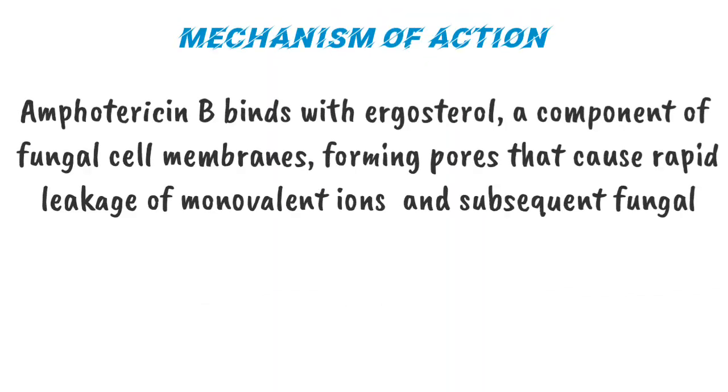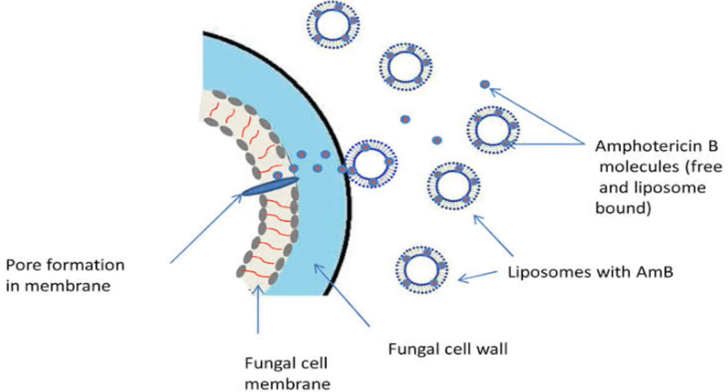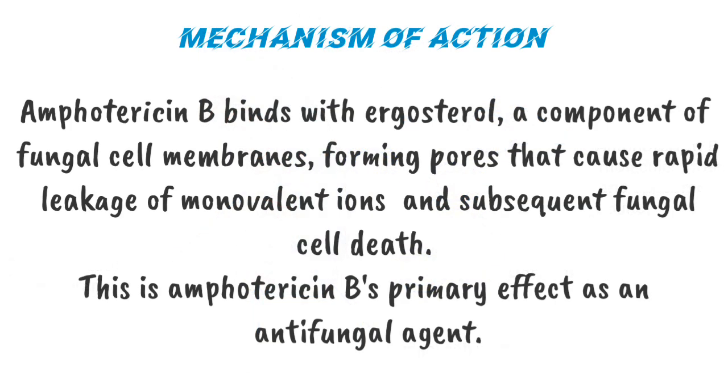Mechanism of Action. Amphotericin B binds with ergosterol, a component of the fungal cell membrane, forming pores that cause rapid leakage of monovalent ions and subsequent fungal cell death. This is Amphotericin B's primary effect as an antifungal agent.